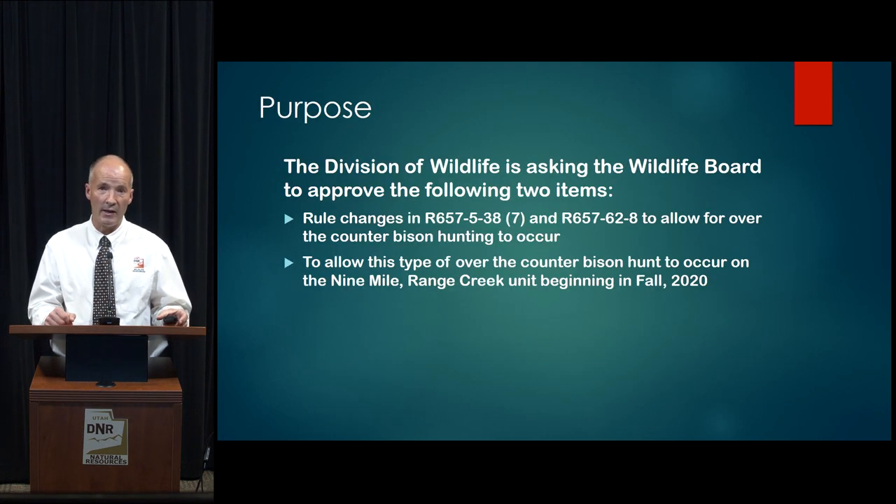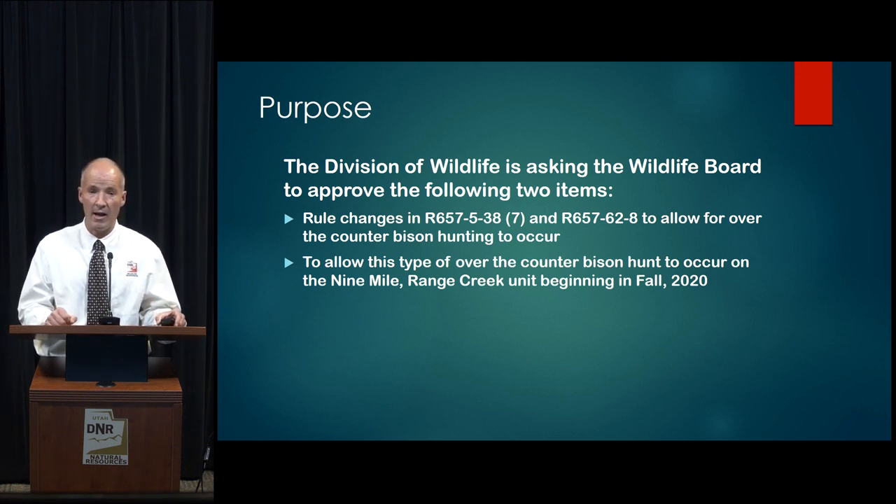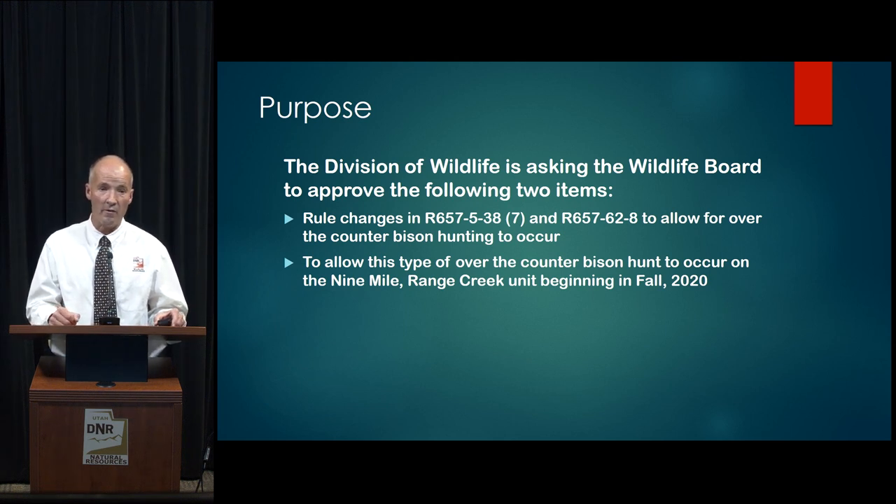Today, we'll be asking the Wildlife Board to consider two items to approve. First, rule changes to R657-5-38 and R657-62-8 that allow for an over-the-counter bison hunting opportunity to occur, and more specifically, to allow this opportunity to begin this fall on the Nine Mile Range Creek Unit. The bulk of this presentation is about the Nine Mile Range Creek Unit, and we'll go over the rule changes toward the end.